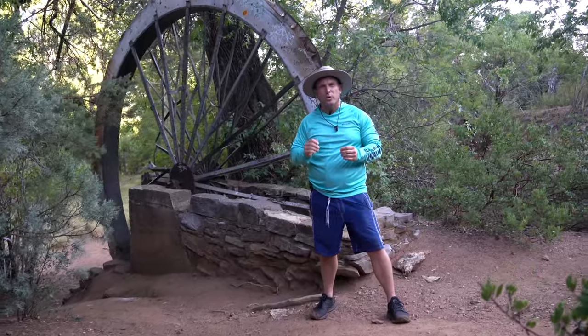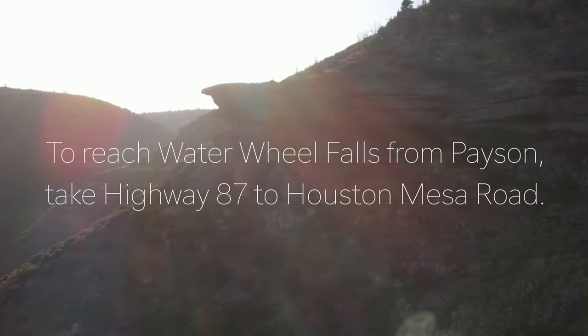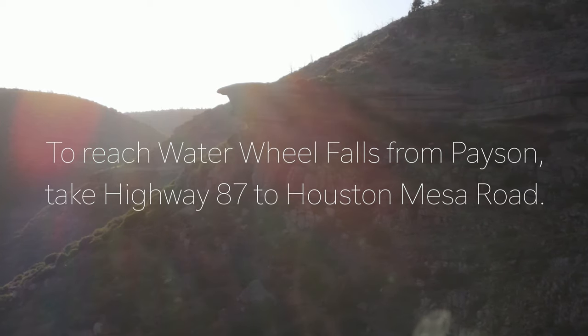I'm Dennis Riccio and welcome to the Waterwheel Falls and hiking trail with the Ellison Creek swimming hole. Thank you.